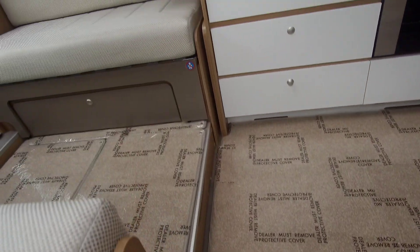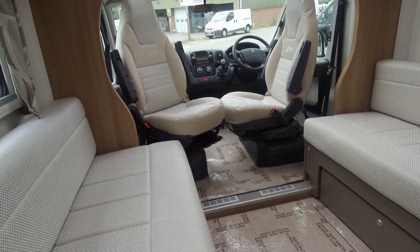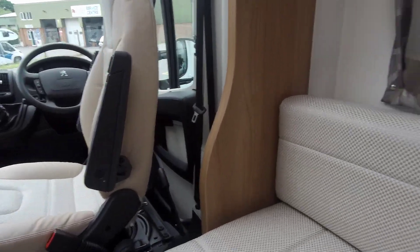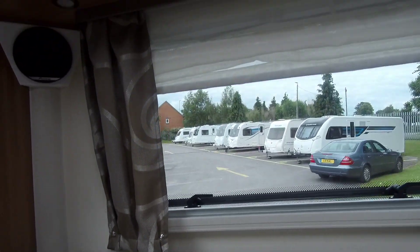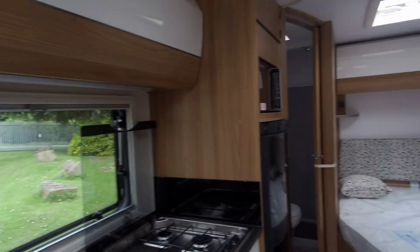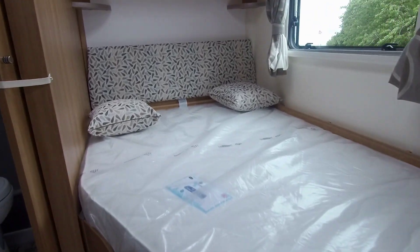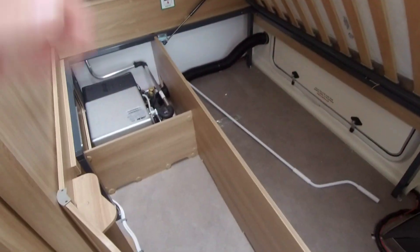This model sleeps four people and travels two. It has the facing lounge seats that form a double bed, with the rear bedroom having under-bed storage and an adjoining washroom.